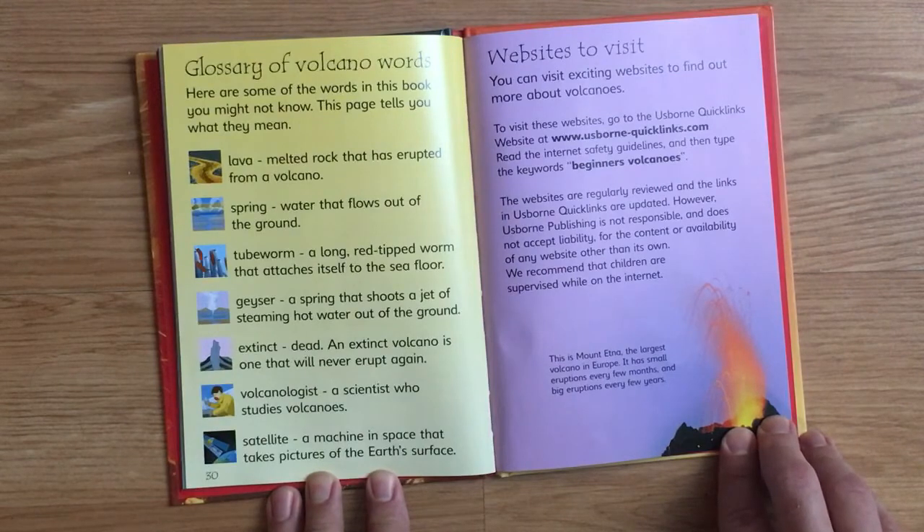Glossary of volcano words. Here are some of the words in this book that you might not know. This page tells you what they mean. Lava: melted rock that has erupted from a volcano. Spring: water that flows out of the ground. Tube worm: a long red-tipped worm that attaches itself to the sea floor. Geyser: a spring that shoots a jet of steaming hot water out of the ground.